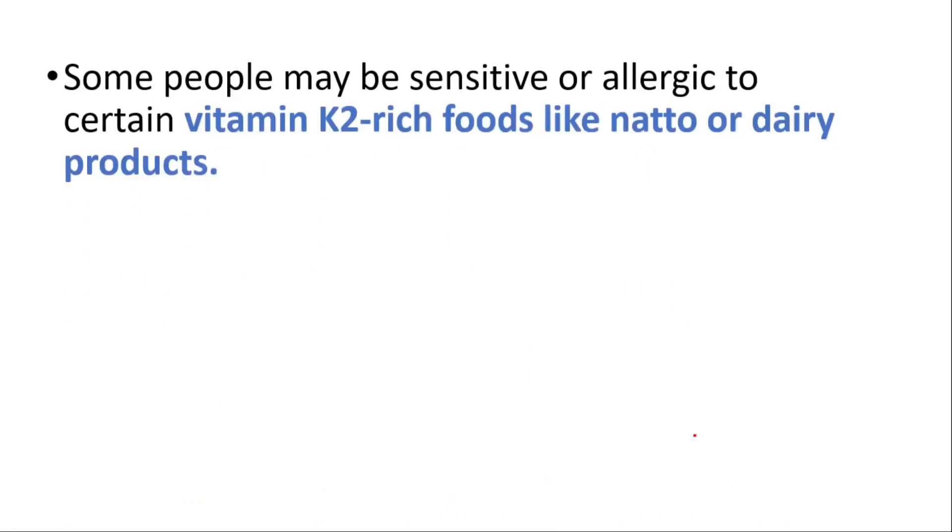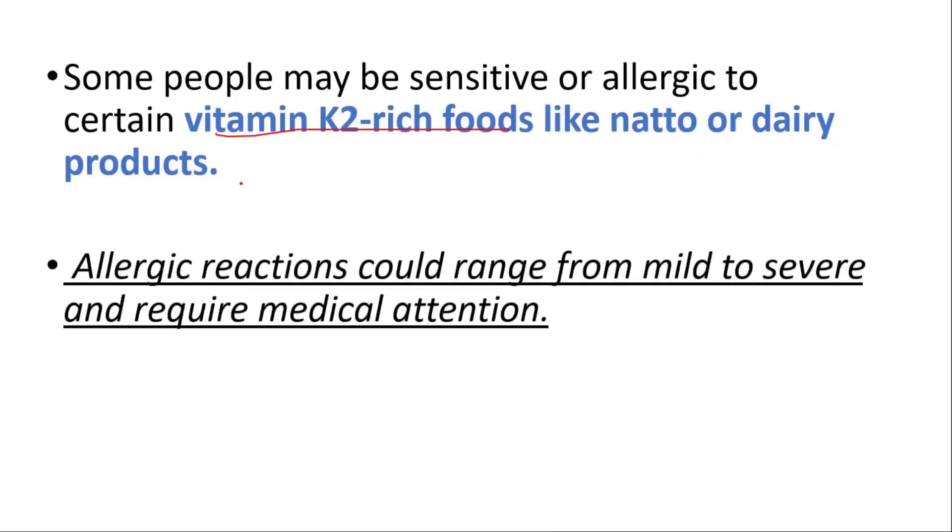Some people may be sensitive or allergic to certain vitamin K2-rich foods like natto or dairy products. Allergic reactions could range from mild to severe and require medical attention.